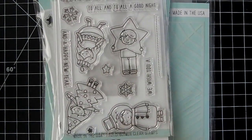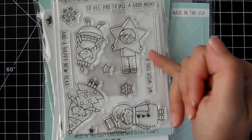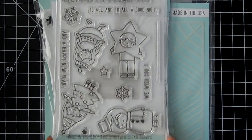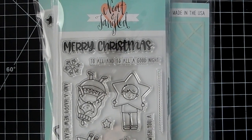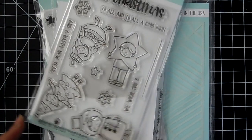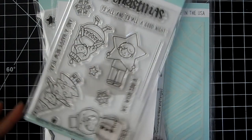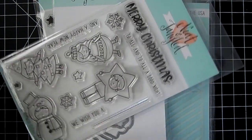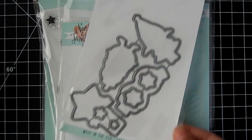This one is called Christmas Pageant — the little kids are all dressed up as an ornament, a star, a snowman, and a tree. These make really cute tags. There's a bold 'Merry Christmas,' 'To All and to All a Good Night,' 'Happy New Year' — great for New Year's too — 'We Wish You a...,' dotted line snowflakes, and some stars. Really adorable, and the coordinating die is also available.